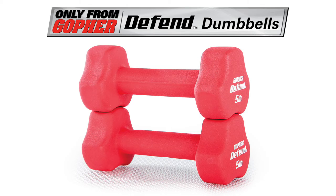Get the extra thick neoprene coated dumbbells that will last for years. Defend Neoprene Coated Dumbbells — only from Gopher.